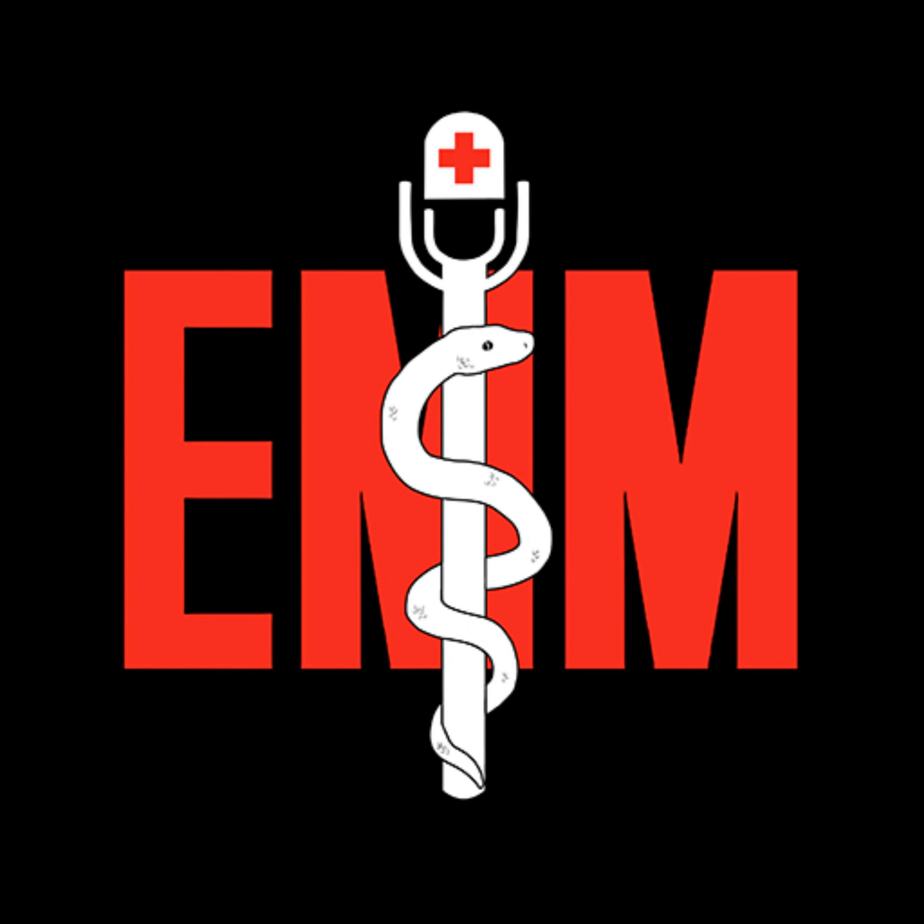The Emergency Medical Minute is excited to announce that we are now offering AMA PRA Category 1 credits via online course modules. To access these and for more information, visit our website at www.emergencymedicalminute.com/CME-courses, or simply click on the link in our show notes and create an account.